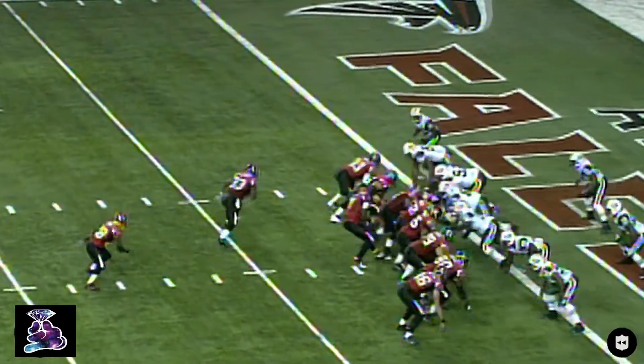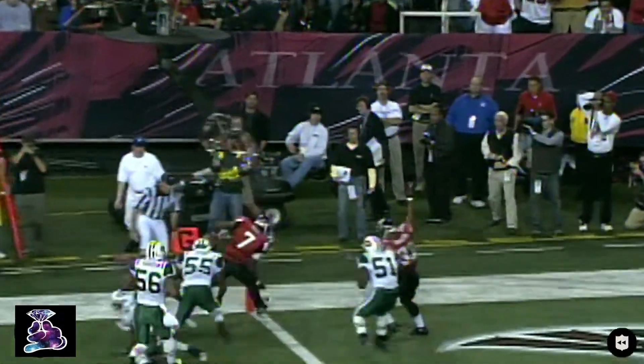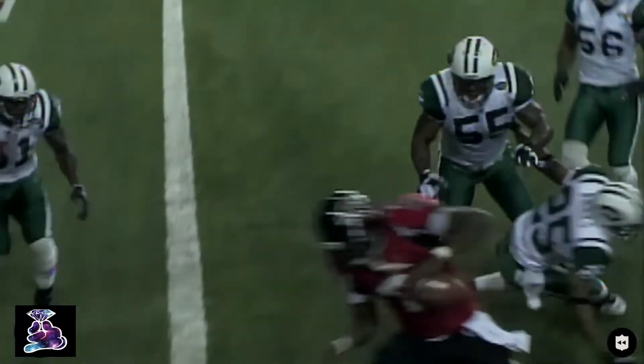Ducks in under center. Vick is back to throw, rolling left. Makes the turn to the five, fakes the pass, and runs it in for the touchdown.